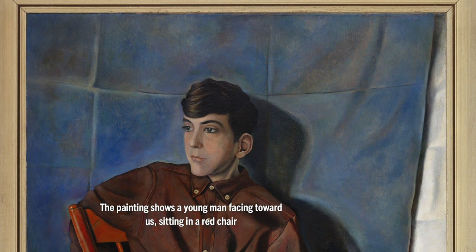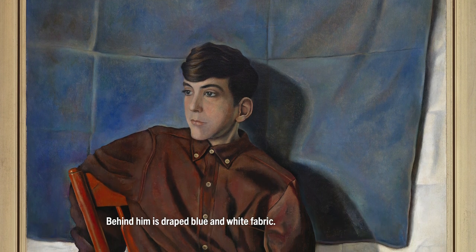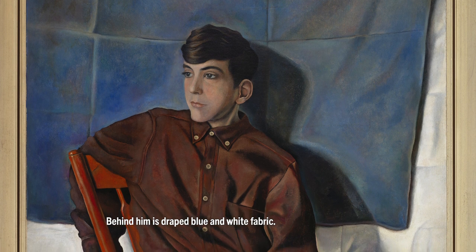The painting shows a young man facing toward us, sitting in a red chair, and gazing off to his right. Behind him is draped blue and white fabric.